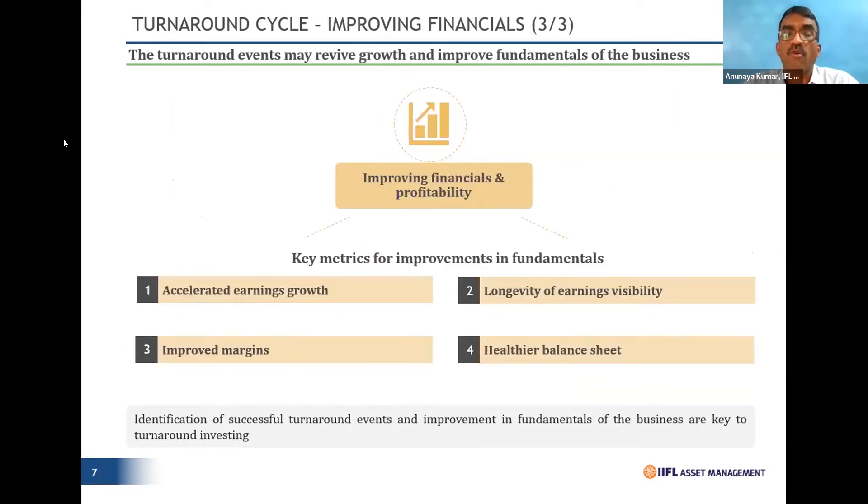All these turnaround events naturally result in accelerated earnings growth, improved margins, longevity of earnings visibility, and healthier balance sheets. Balance sheets are getting stronger, financial visibility is becoming better, and that's the typical turnaround cycle — the way one looks at it.